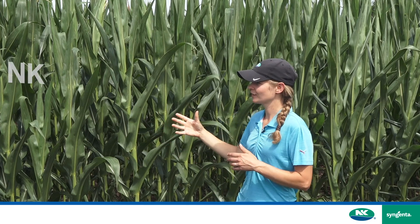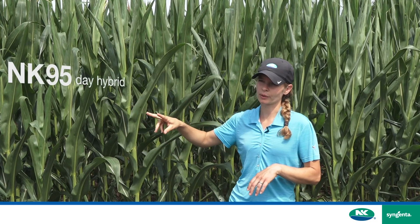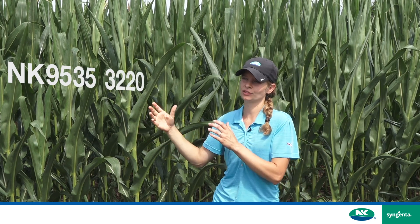So NK95 means we have a 95-day hybrid. The next two numbers are just random, and then we have a 3220 trait package.